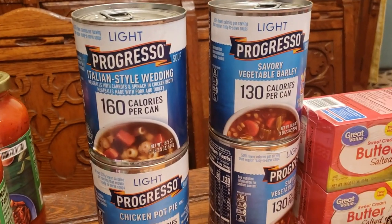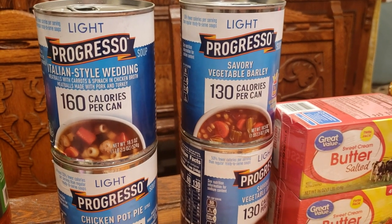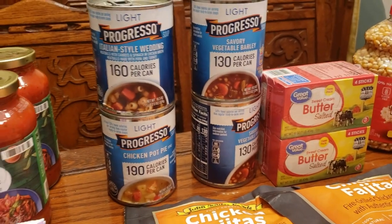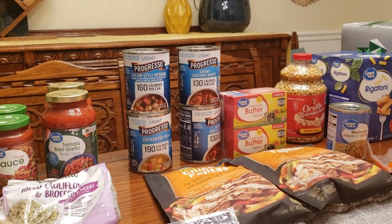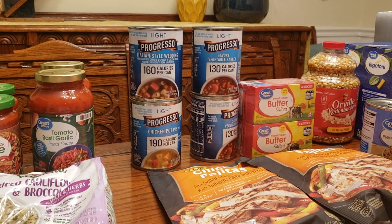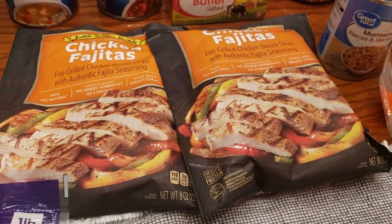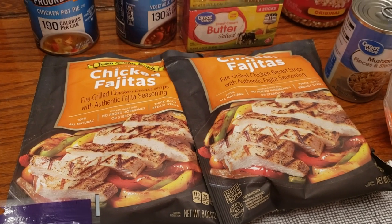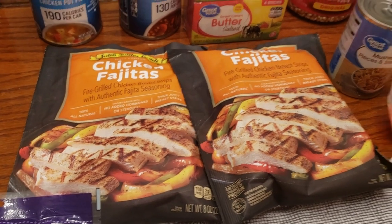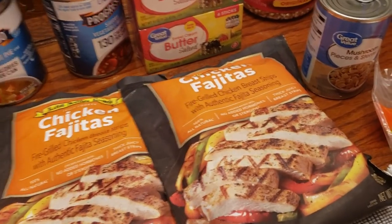In the back, we picked up soups for lunches. We got us both the savory vegetable barley — this is the light Progresso style, 130 calories per can, not per serving — which seems like an okay lunch at $1.98 each. For Laura, Italian style wedding soup, and for John, chicken pot pie. We also grabbed some pre-made, pre-seasoned deli chicken at $3.48 each, since they didn't have rotisserie and we have a lot going on right now.